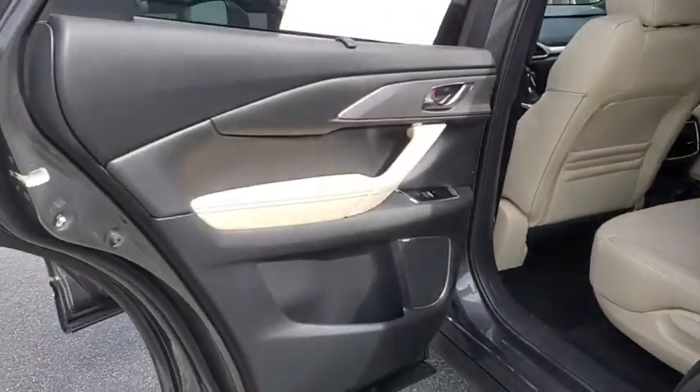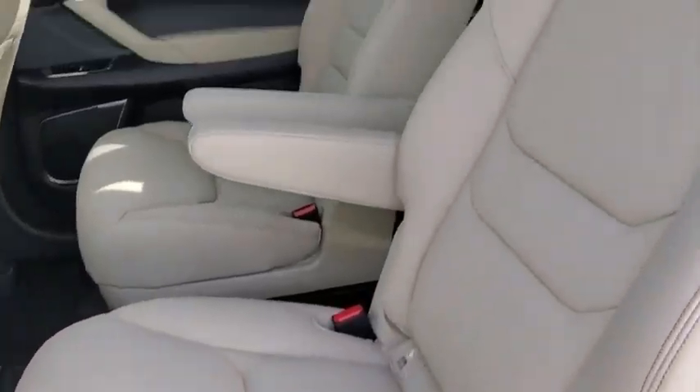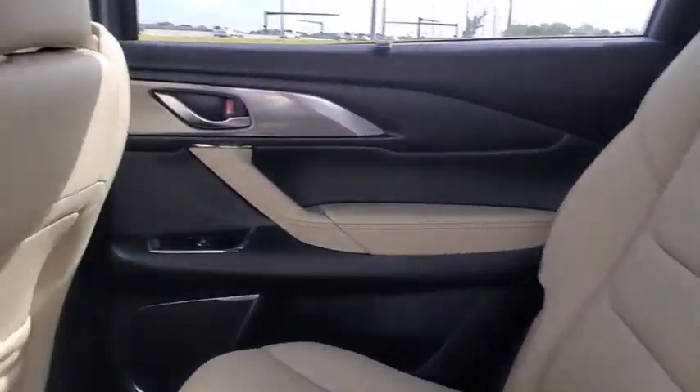Here are some of this vehicle's great options: power liftgate, navigation system, traction control, power passenger seat, leather-wrapped steering wheel, dual airbags, alloy wheels, and power steering.